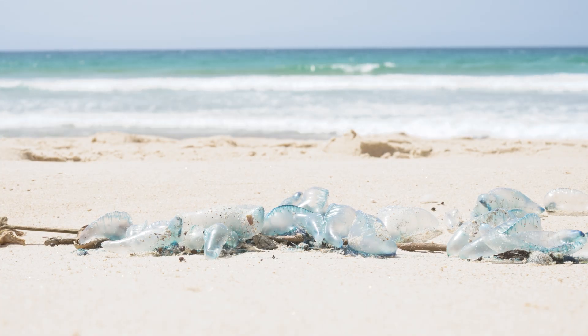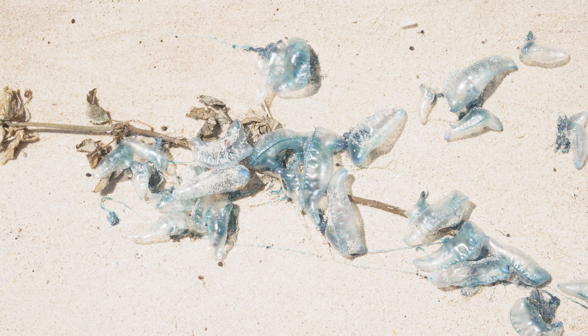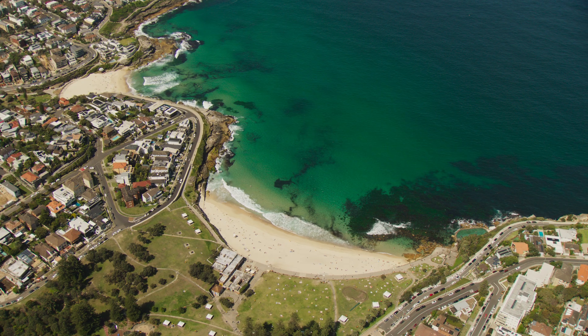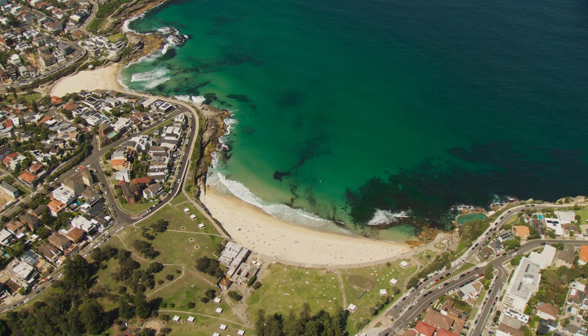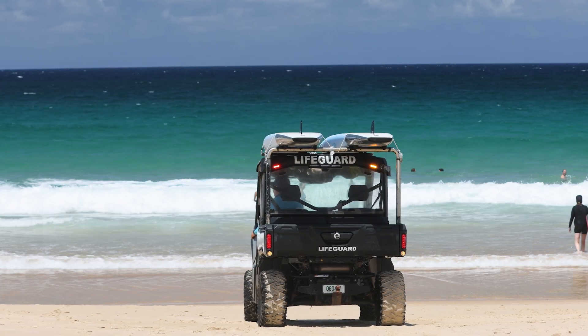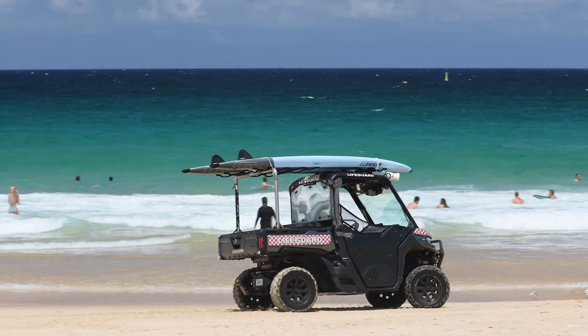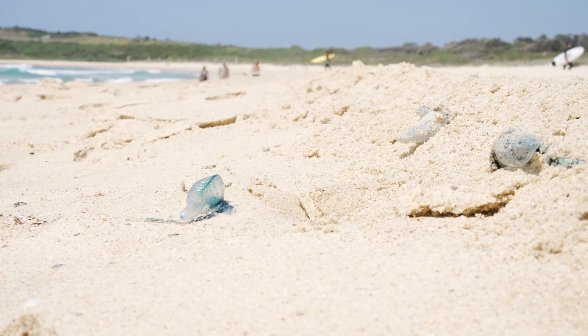We would like to have a prediction a few days early to know whether we expect blue bottles on specific beaches for that weekend or not, so people can make an informed decision to go to the beach, plan something else, or go to another beach. It's also going to help life savers be prepared — if we think there will be lots of blue bottles that day, at least they know what to expect.